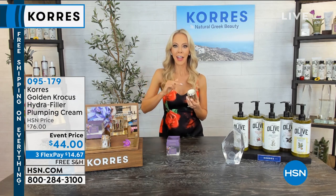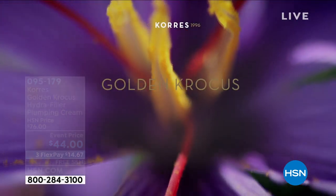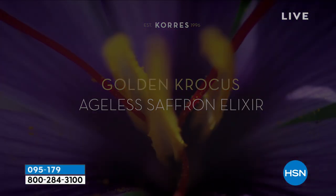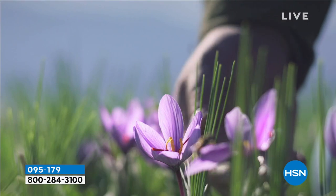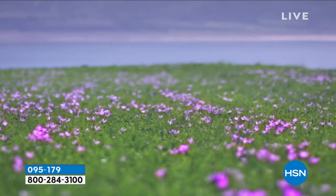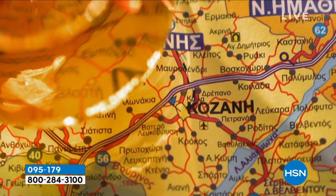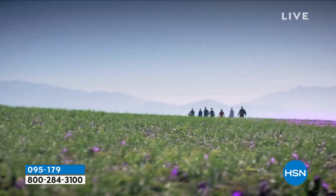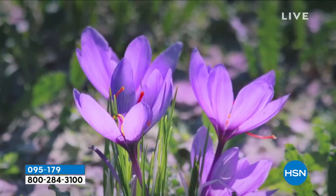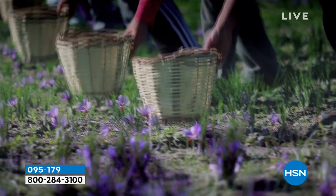Liz was there helping with the harvest. It's a purple veil of flowers, and inside are red stigmas. During the day they pick the purple flowers, and the next morning the field is full again. This only happens for two weeks. For 150,000 blooms, they only get one kilo of saffron — more expensive than even gold.